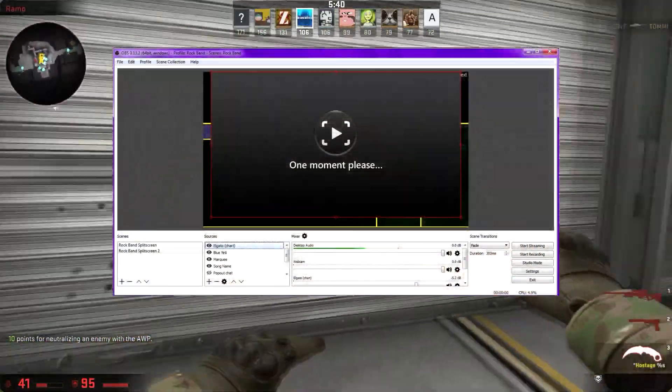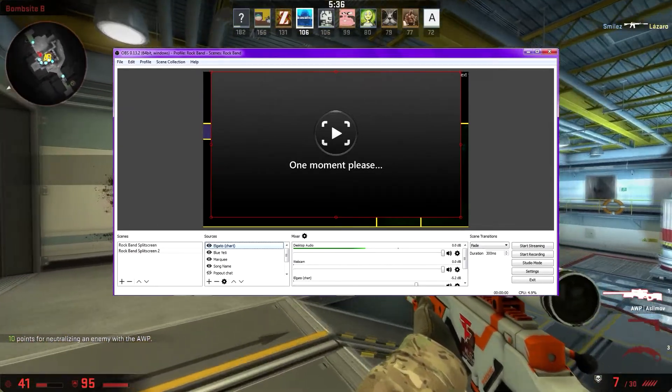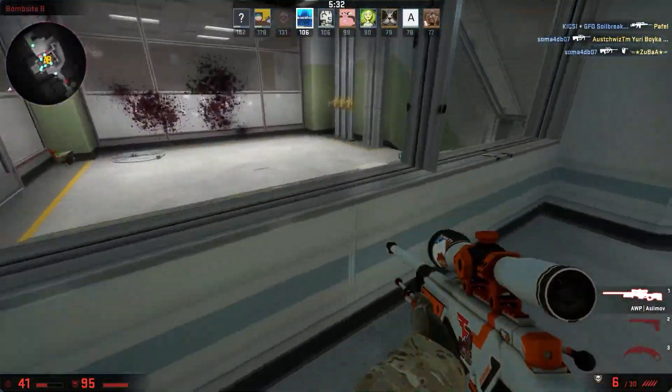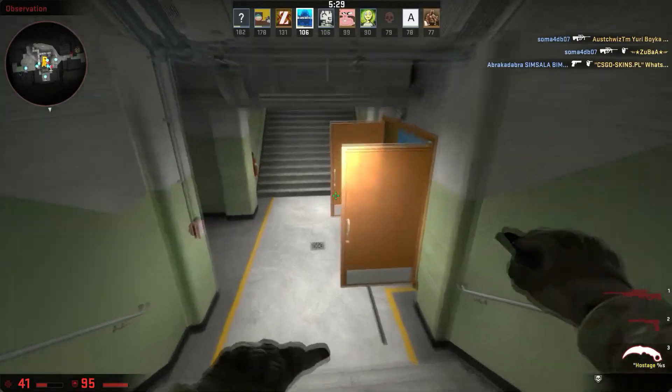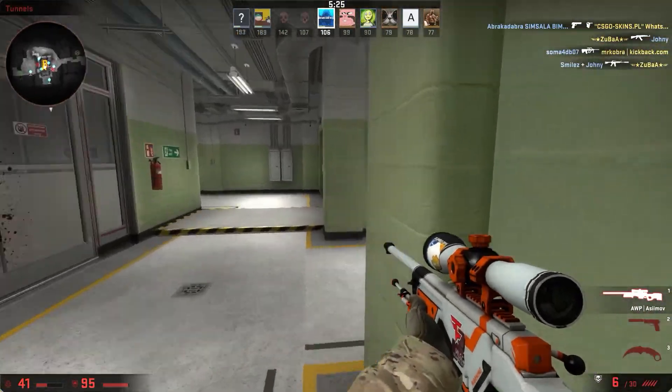Everybody uses OBS to record gameplay, live stream, or record their desktop. There are so many different things you can do with OBS. For example, if you have an Elgato and you have some consoles like a PS3, PS4, or Xbox, you can use an Elgato and plug it into your PC